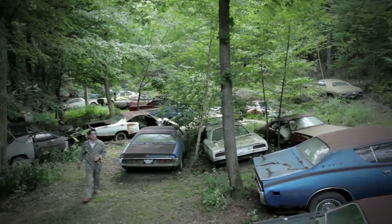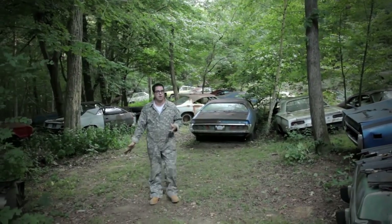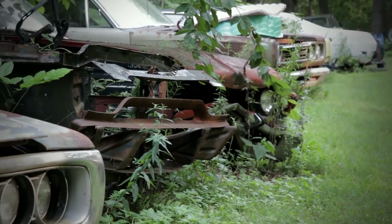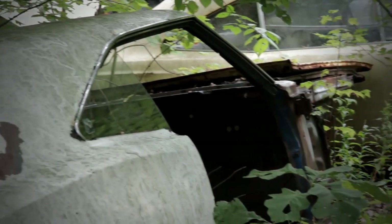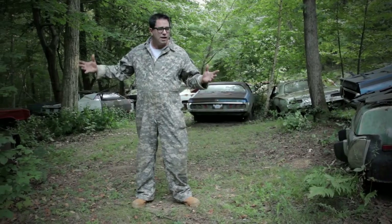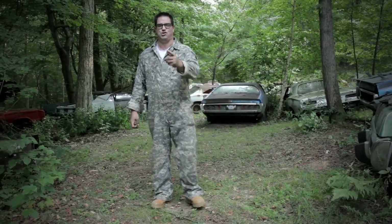I'm Steve Mignotte and this is the Junkyard Crawl. Today we're in Rhinebeck, New York in an all-Mopar junkyard. Today we're going to show you a lot of cool Dodge and Plymouth cars. We're not going to mess around with Slant 6s and 318 family cars — these are all performance models. We're going to see some 340s, 440s, 6-packs, but will we see a Hemi here in the junkyard? What a shock that would be. Today it's all Mopars on the Junkyard Crawl.